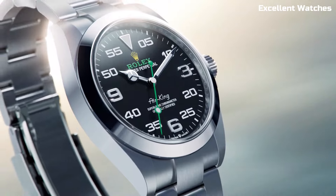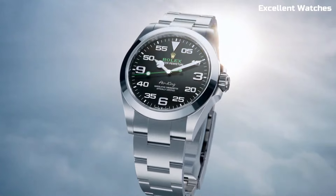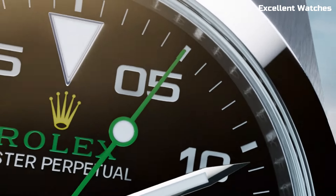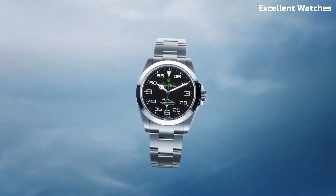While the Air King is a nod to aviation history, it's equally at home in various settings, from the cockpit to the boardroom. This Rolex watch is a testament to timeless design and unwavering performance, making it a classic choice for those who appreciate both style and substance.